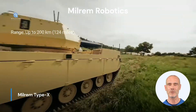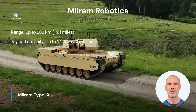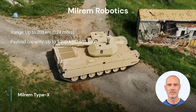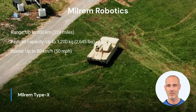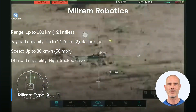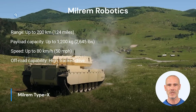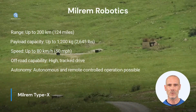With a range of up to 200 kilometers and a payload capacity of up to 1,200 kilograms, it can easily hold its own in various operational scenarios. The Type-X reaches speeds of up to 80 kilometers per hour and has high off-road capability thanks to its track drive. The ability to operate autonomously or remotely controlled rounds out the profile of this powerful UGV.